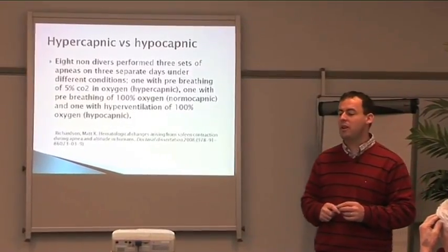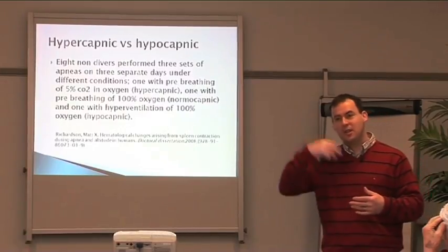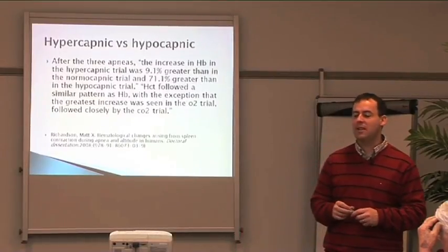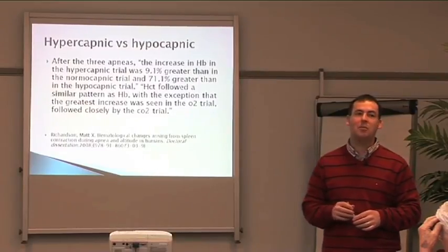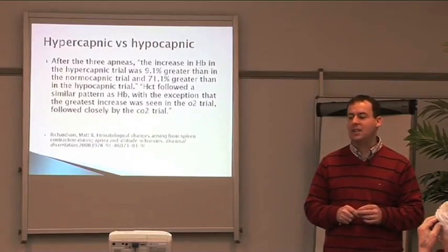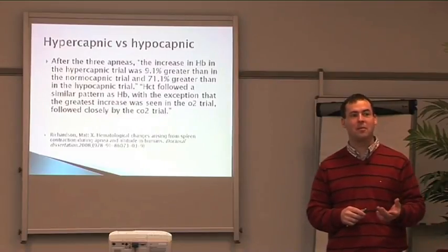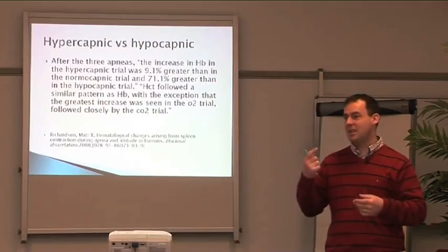After the three apneas, the increase in hemoglobin in the hypercapnic trial was 9.1% greater than in the normal capnic trial and 71.1% greater than in the hypocapnic trial. So the steps, performed on the exhalation, show a stronger spleen response than simply taking a breath in and holding.